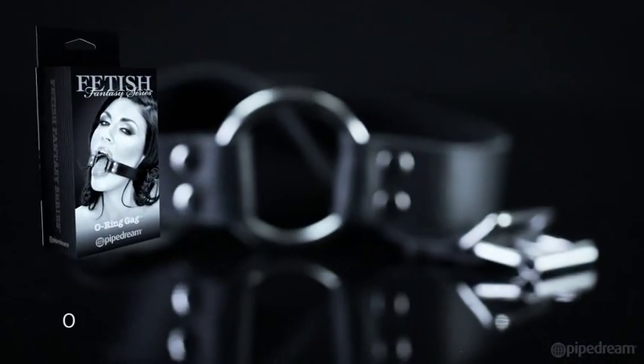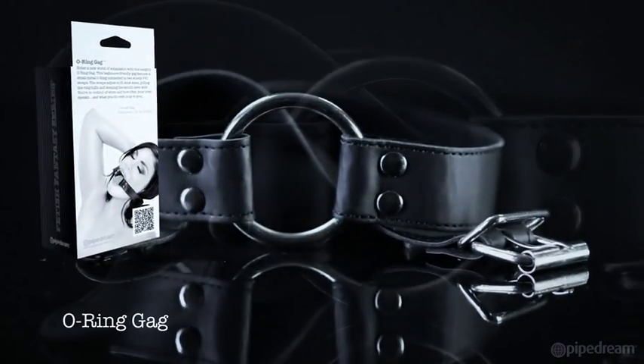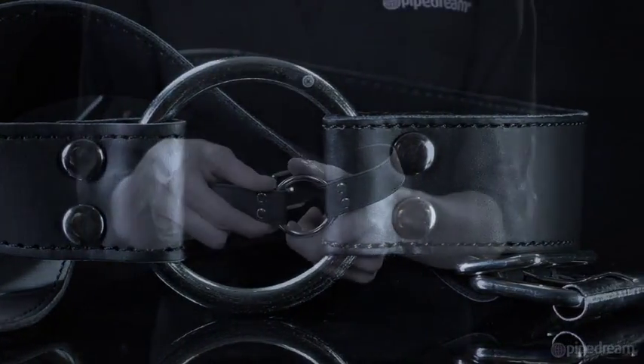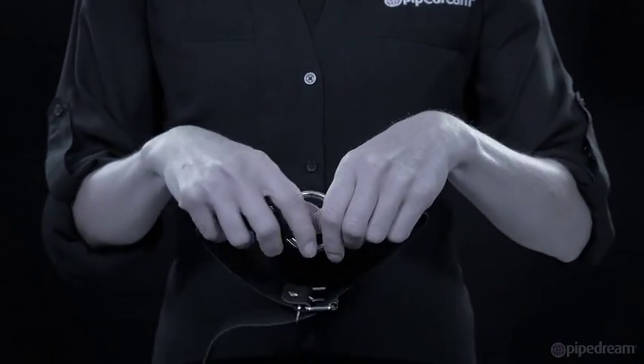Enter a new world of submission with this naughty o-ring gag. This beginner-friendly gag features a small metal o-ring connected to two sturdy PVC straps.